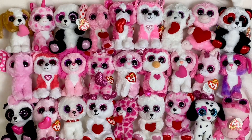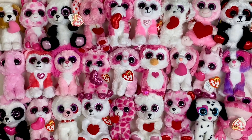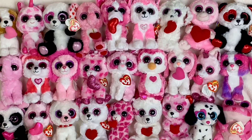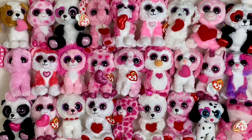So there you have it, guys — those are all of my Valentine's Day Beanie Boos! Be sure to tell me in the comments which one was your favorite. I hope you enjoyed this video and that you have an amazing Valentine's Day. Thank you so much for watching — please comment, subscribe, and bye!